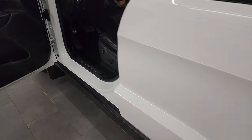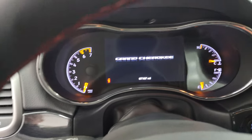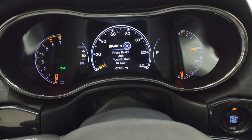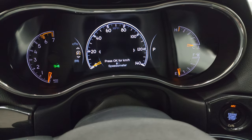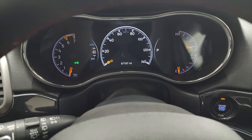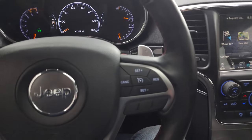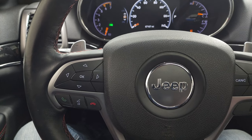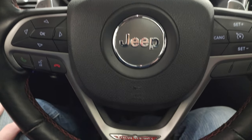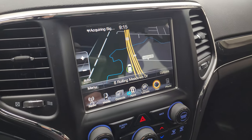We'll hop inside and check out the miles, the radio, and everything this Jeep has to offer on the interior. This one has 67,167 miles on it. You do get the digital speedometer on the 7-inch LCD display. The instrument cluster is very nice and clean. Comes with the heated leather-wrapped steering wheel, cruise controls on the right, and Bluetooth and information center controls on the left. You do get paddle shifters on the back of the steering wheel as well as volume and tune controls, and the Trailhawk badge on the steering wheel.